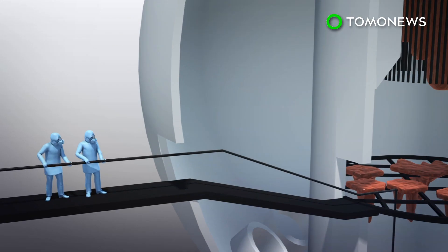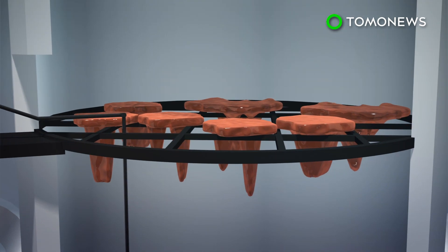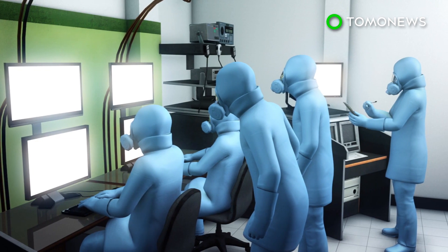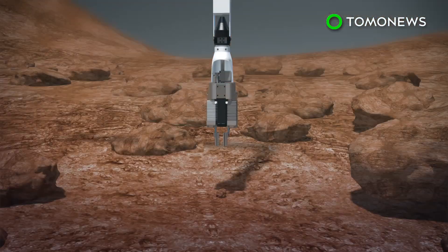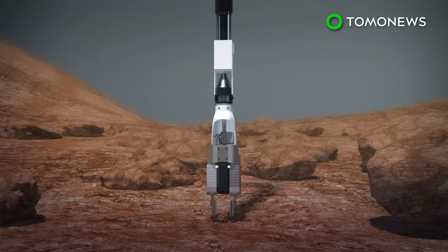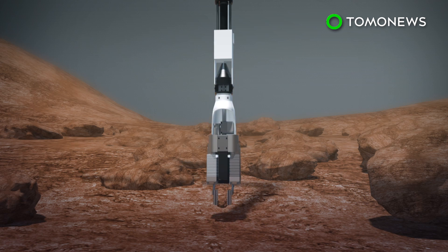According to TEPCO, workers manually inserted the probe through a crack in the side of the No. 2 reactor's containment vessel. Workers then remotely operated the probe from a building close to the No. 2 reactor building. The probe lifted pebble-like nuclear fuel debris at five spots and failed to pick up debris in one area. The probe also touched melted fuel on the worker's scaffold below the reactor's pressure vessel.